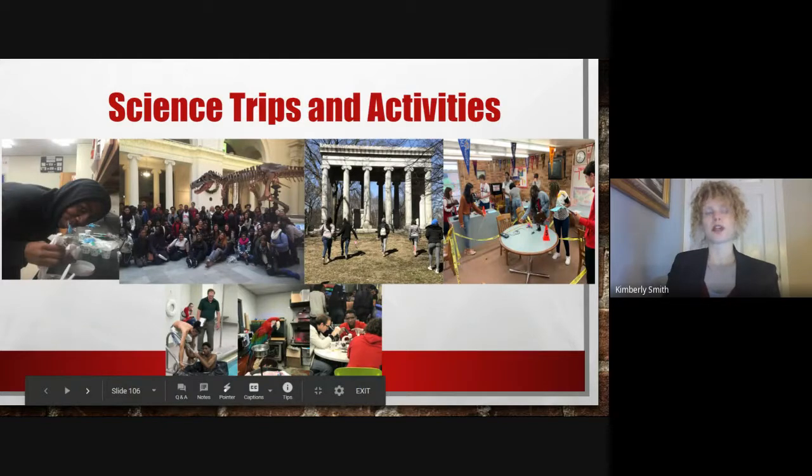One of the things that we pride ourselves on in the Science Department is that we get our students involved in many in-school and out-of-school activities. Some of these activities involve reconstruction and analysis of a crime scene, visiting Graceland Cemetery to study pandemics, and caring for Zoo-Bot animals.